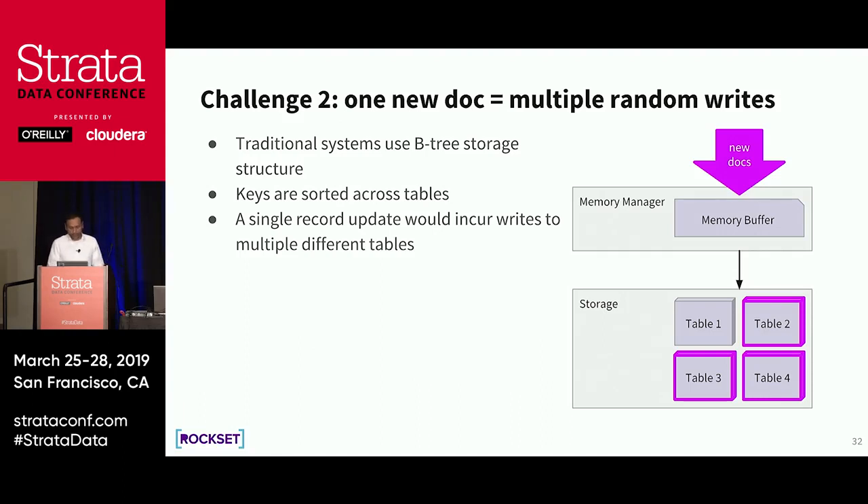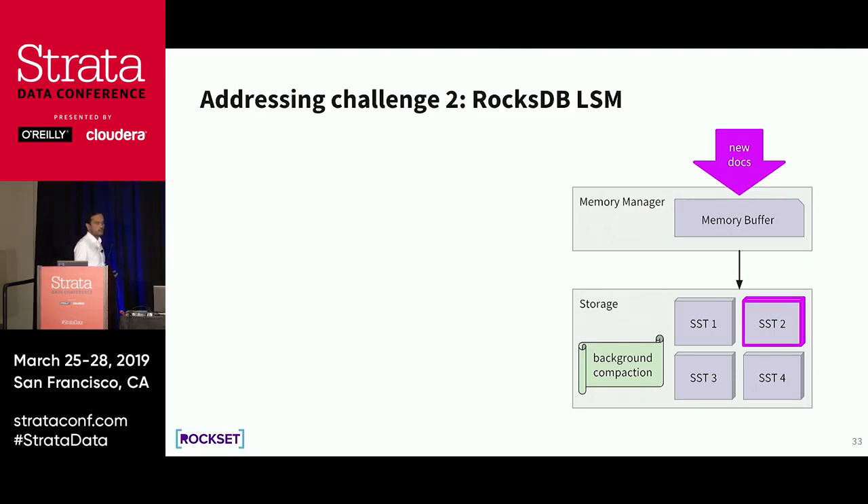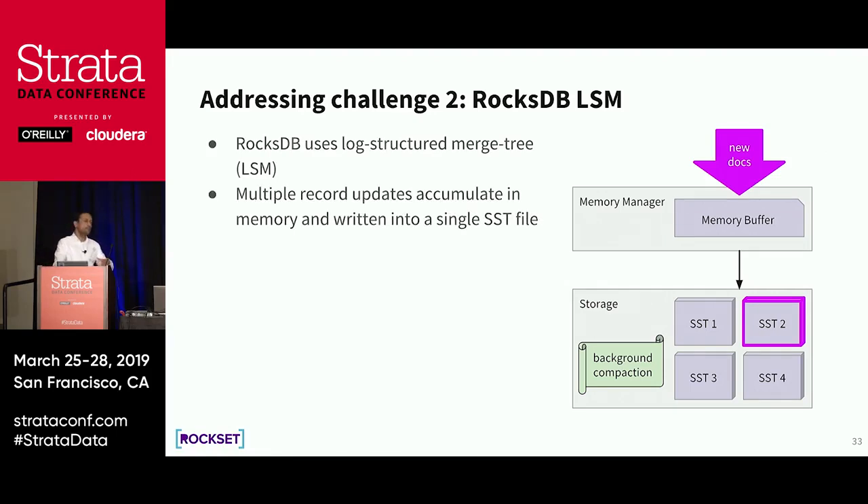Rockset solves this by using the log-structured merge technology that RocksDB has. RocksDB is an open source high-performance storage engine for flash and in-memory systems. When a new document comes in — even with 500 fields — it puts the document in a memory buffer called the memtable. When enough things have accumulated in the memtable, it deposits them into one SSD file on disk. There are no 500 separate index tables — it writes all new data to a new place in storage as one sequential big write. So writes are cheap because many document updates are amortized into one sequential write.